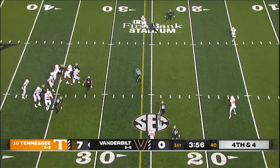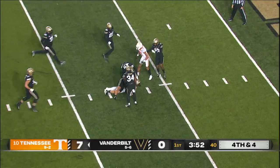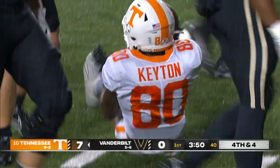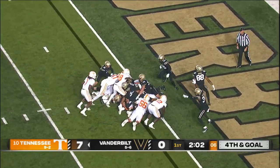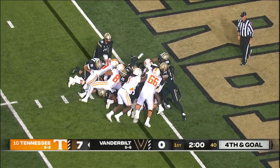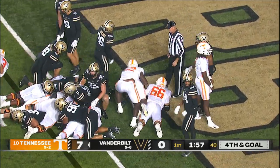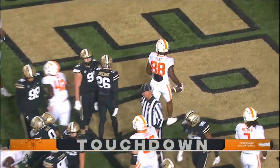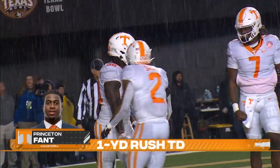Looks and fires over the middle. Complete to Ramel Keaton, down to the 10. Keaton fights his way down to the seven-yard line. Keaton found an opening in the middle. And now they hand off to Princeton Fan. He dives and stretches and finally got in. Touchdown. It took about three efforts for Princeton Fan, but he kept fighting and finally got in as he stretched the ball over the goal line.